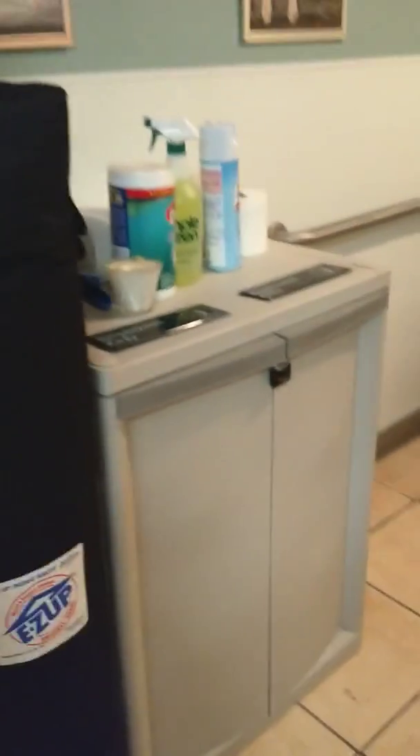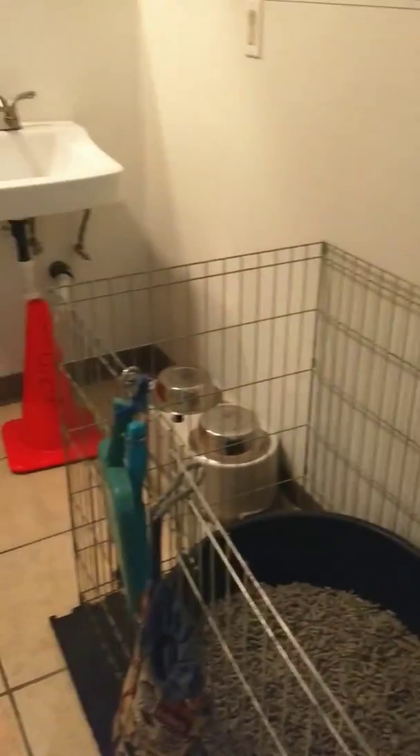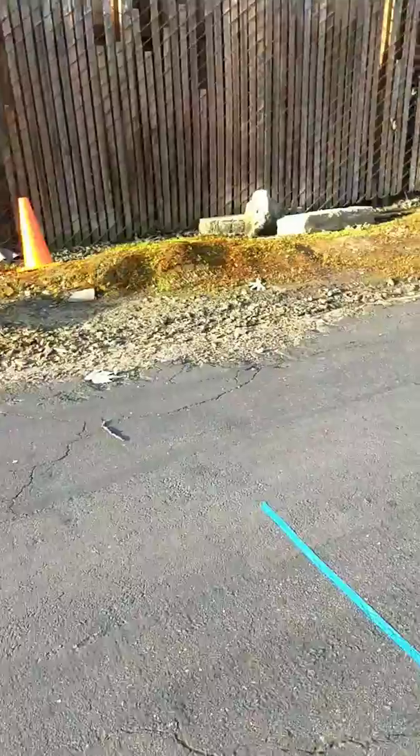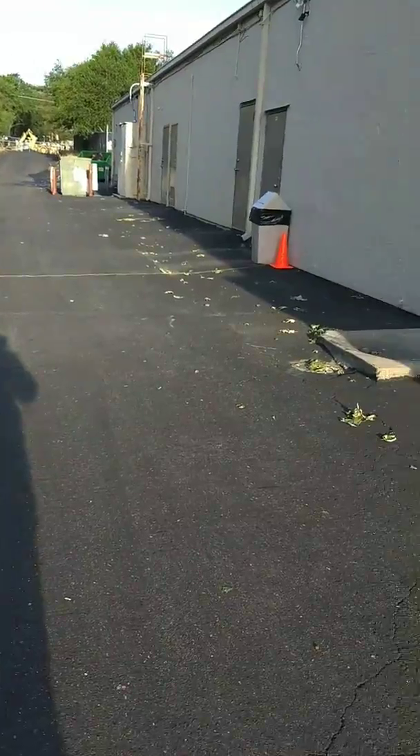Then we leave here and we have a bathroom search. And then we leave here and we have our last search, which is an exterior. Our exterior goes cone to cone to line to building.